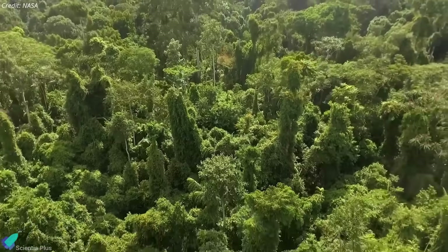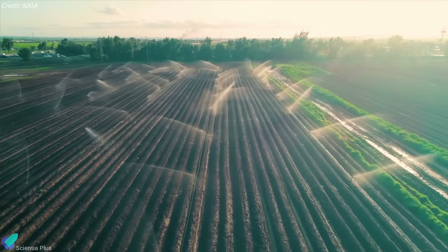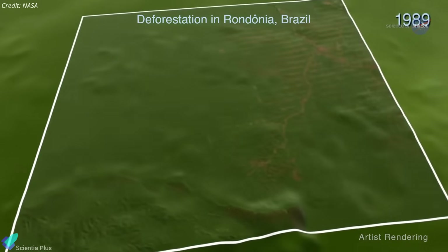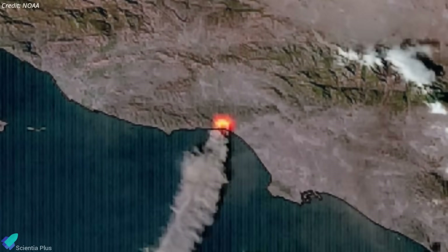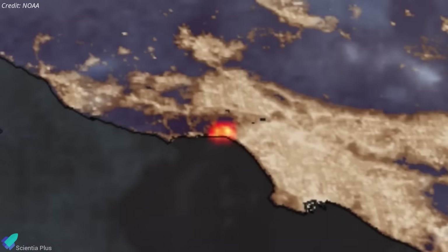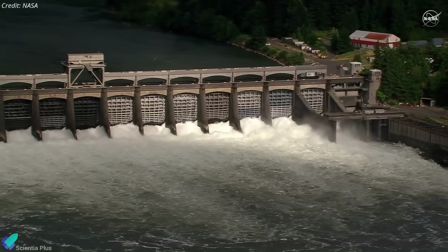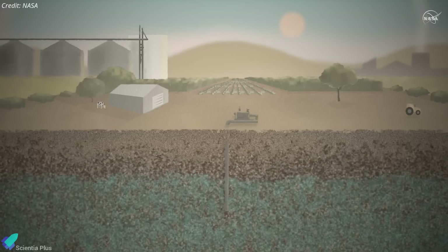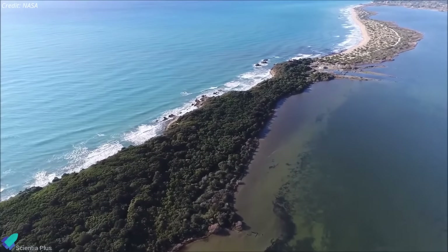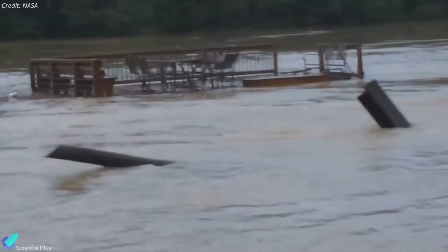For ecosystems, NISAR will map forest structure, estimate biomass, and monitor crop productivity. It can also detect deforestation, droughts, wildfires, and human disturbances, essential for understanding carbon dynamics and biodiversity shifts. In water systems, NISAR will measure river flows, wetland changes, soil moisture, groundwater shifts, floods, and coastal erosion, shedding light on water availability, flood risk, and climate-driven vulnerabilities.